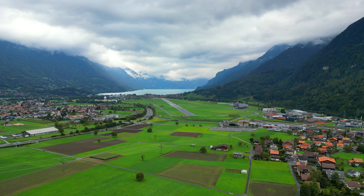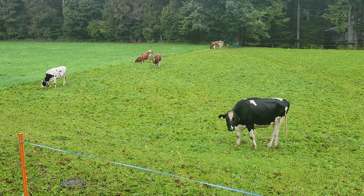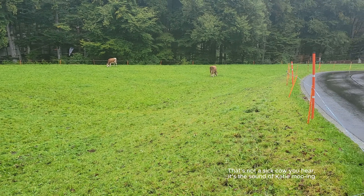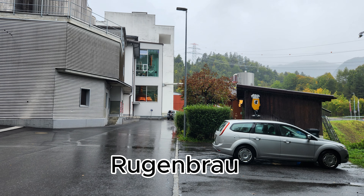The weather conditions were not good to do any more mountain activities for the day, so we decided to take a train ride down the mountain to visit a local brewery in Interlaken. The train ride took us about two hours and offered spectacular views of Wengen and Lauterbrunnen. I highly recommend taking the journey if you have time.